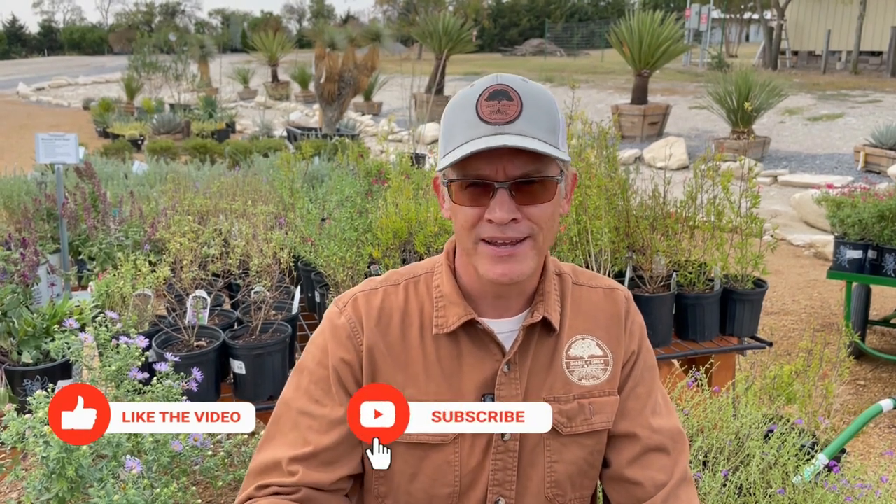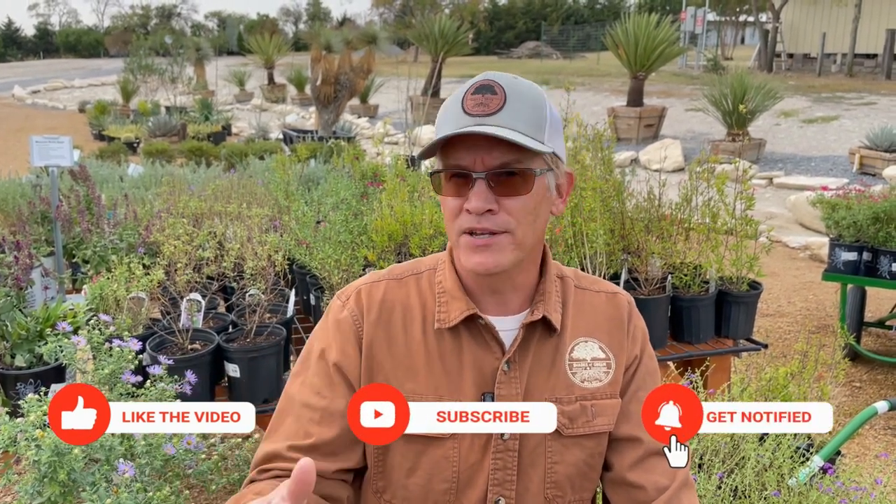Wow, that's twenty-five plants and we've only made it to the letter D. I guess that means another video with twenty-five more rabbit-resistant perennials for North Texas. Please like and subscribe and click that little bell icon to be notified when that video is released. Until then, I'm Tim, and thanks for watching the Shades of Green Show.